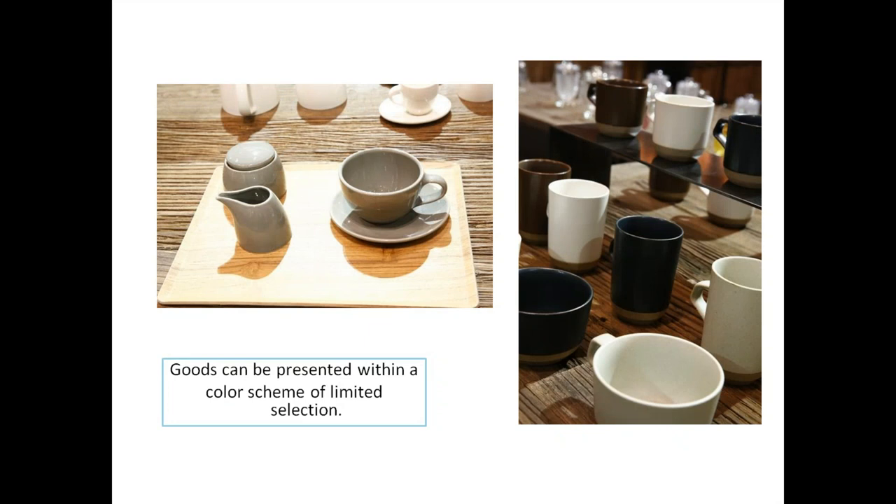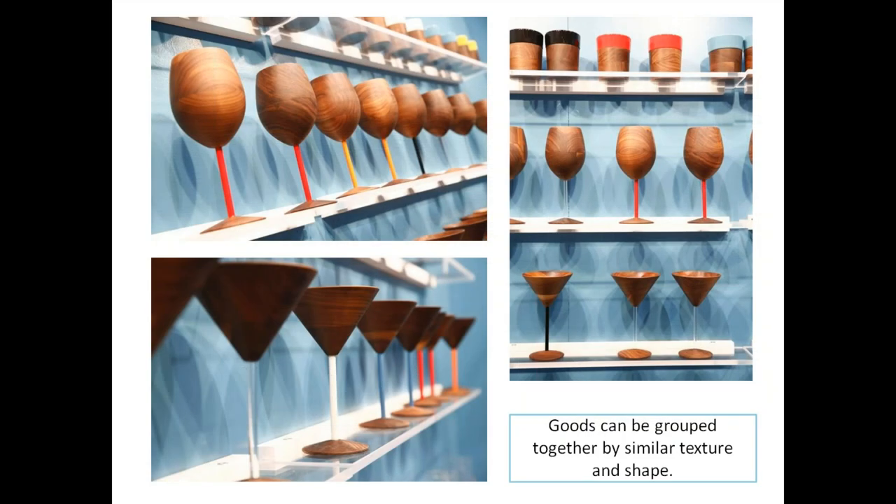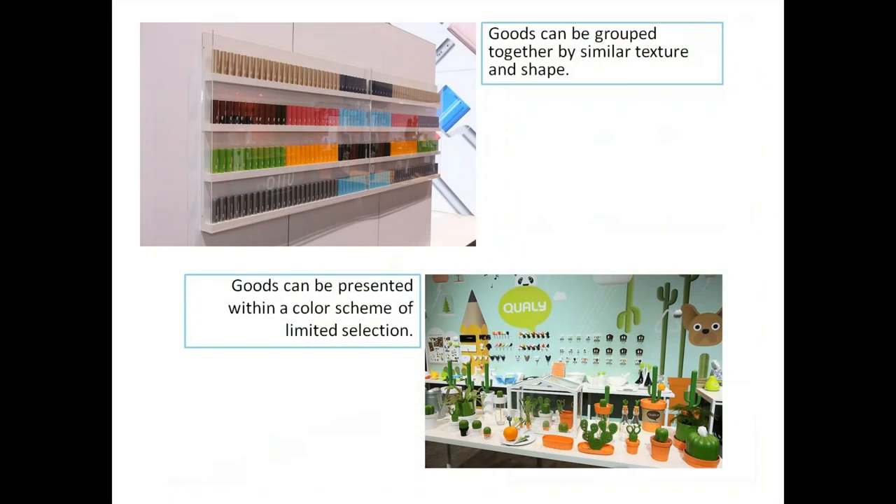Goods can also be grouped together by similar texture and shape. For example, wine goblets on the upper left are all the same shape, but with stems of different colors arranged together. There's a real way to arrange merchandise — we'll get into how you want your products to move and be sold. Goods can be presented within a color scheme of limited selection.